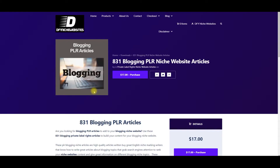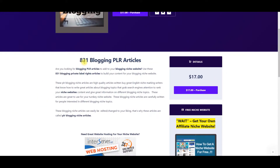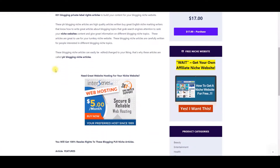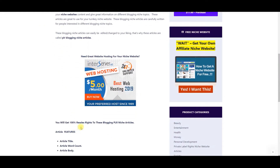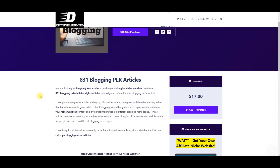What I want to show you is what you're going to get with this blogging PLR niche website articles package. You're going to get 831 blogging PLR articles that you can use in any way — you have 100% resell rights and private label rights. These articles will have article titles, article word count, article body, article keywords, and an article summary.